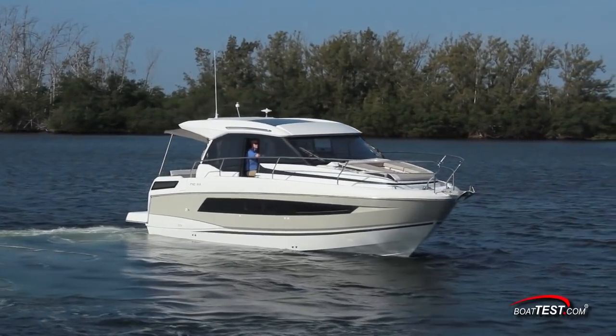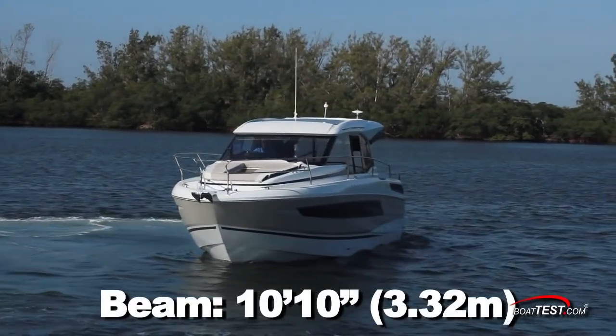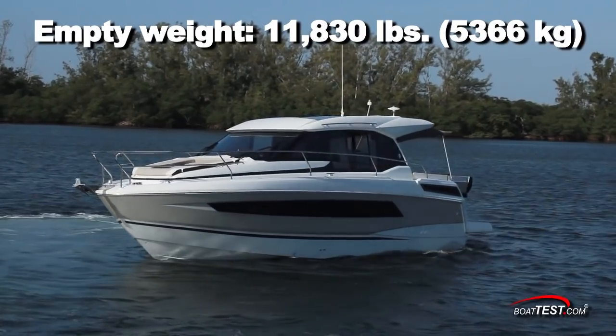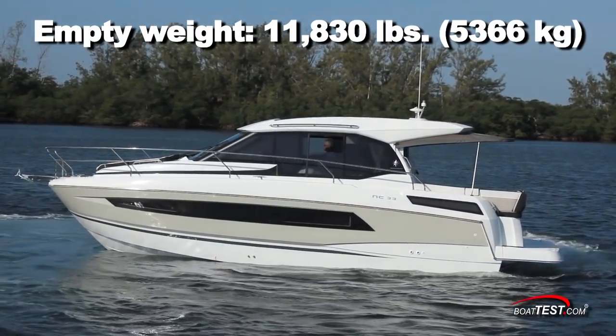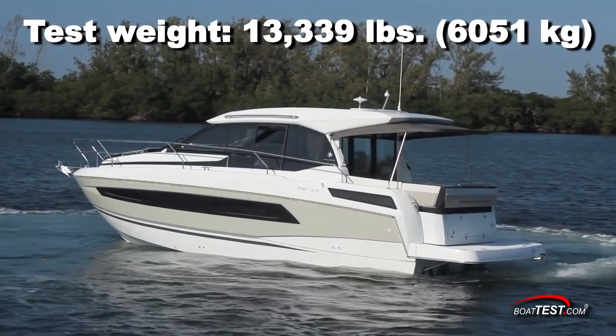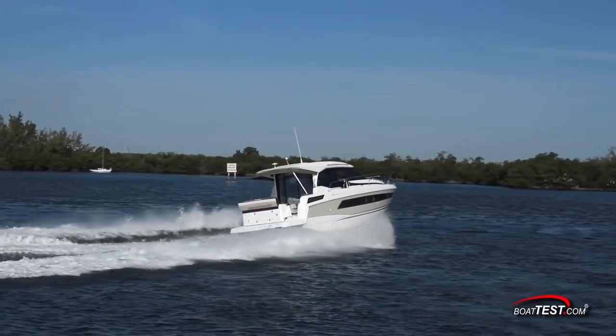The NC-33 has a length overall of 34 feet 6 inches and a beam of 10 feet 10 inches. With an empty weight of 11,830 pounds, 65% fuel, and five people on board, we had an estimated test weight of 13,339 pounds. We tested on a typical south Florida day with temps in the upper 60s and seas running with one to two foot swells.